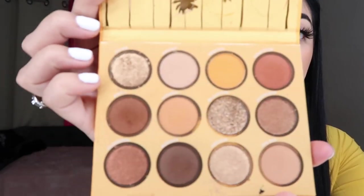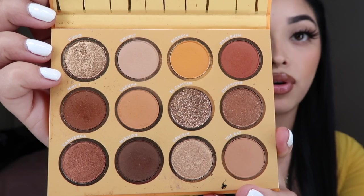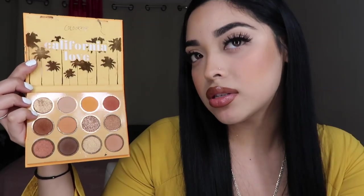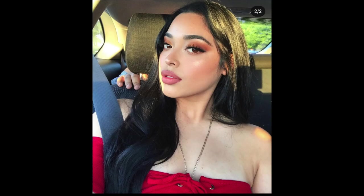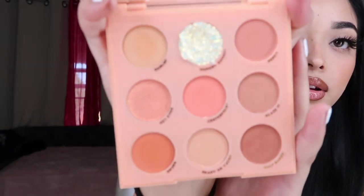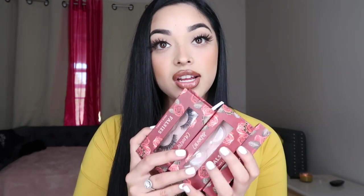Next up I have the 'California Love' palette — one of my favorite palettes ever. Look at the colors, they are so beautiful. It just reminds you of fall vibes but also summer vibes because of the sun and everything. This palette is bomb and I've done a couple of looks with it. Then there's the 'Baby Got Peach' palette — it's so small but so cute.